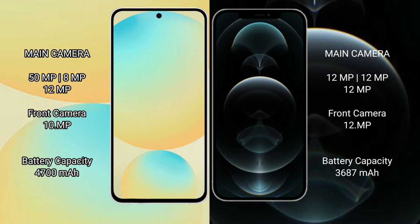Samsung Galaxy S24 FE has a triple rear camera setup: 50MP + 8MP + 12MP, and a 10MP front camera. iPhone 12 Pro Max comes with a triple rear camera setup: 12MP + 12MP + 12MP, and a 12MP front camera.